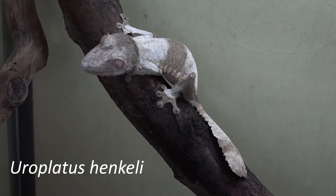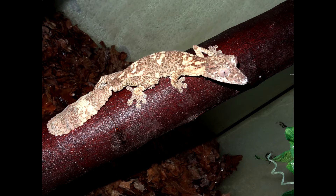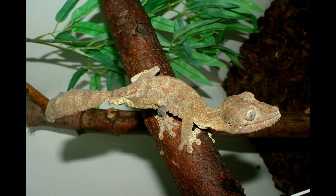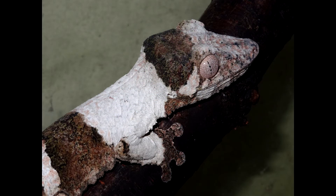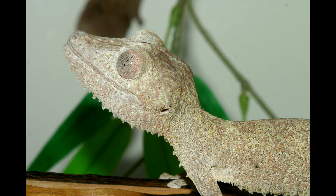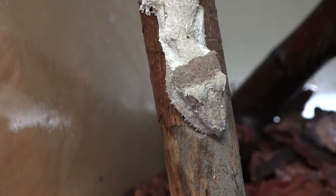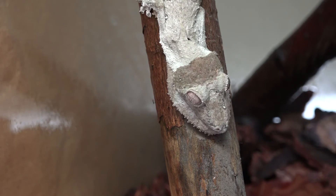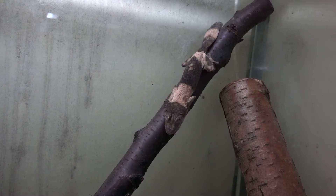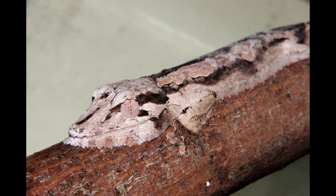Uroplatus henkeli, or Henkel's flat-tailed gecko, is another resident of Bayonne. Lighting at spring-summer period is provided for up to 10 hours a day, and during the resting period 8 hours a day. The temperature at the heating point does not exceed 28-29 degrees Celsius. During the period of rest, heating is not required. The daytime temperature is 25-27 degrees Celsius, nighttime 19-22 degrees Celsius. For adults and juveniles, humidity is 70-80%. For adults, the diet consists of winged locusts, Turkestan cockroaches, marble cockroaches, and crickets. We offer two or three insects one or two times a week per individual. The diet of juveniles is similar but the size of fodder insects is not more than 15 millimeters. Fodder insects are covered with vitamin supplementation every other feeding.